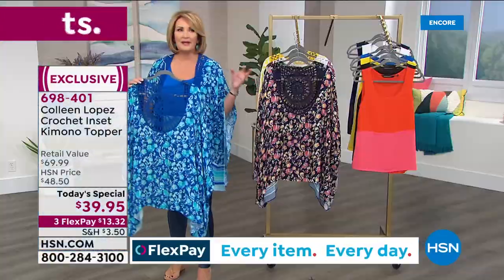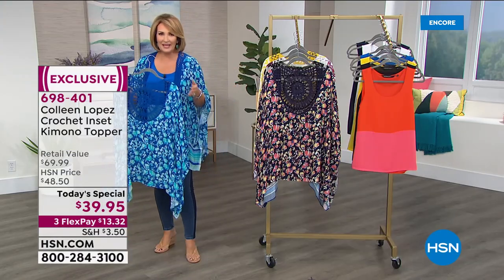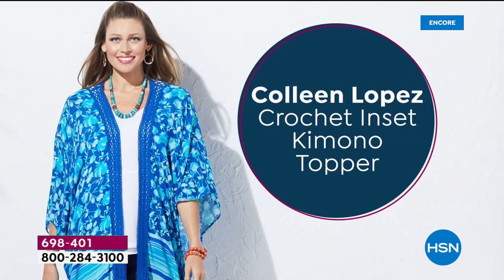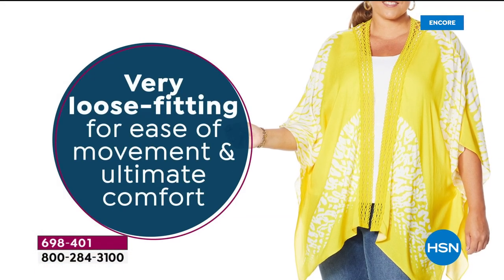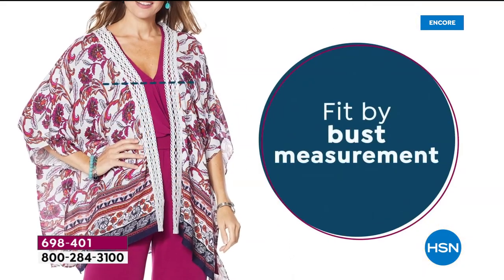So easy to order your size because it's bridge sizing — extra small, small, medium, large, extra large, 1X, 2X, 3X. There you have it. You pick the size you need. It's very flowy. It's easy. This is summertime and the living is easy.